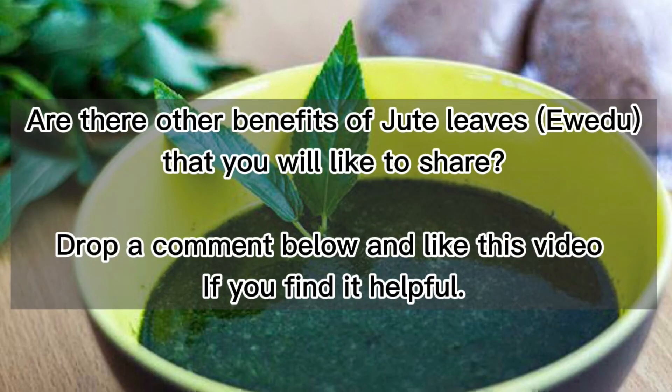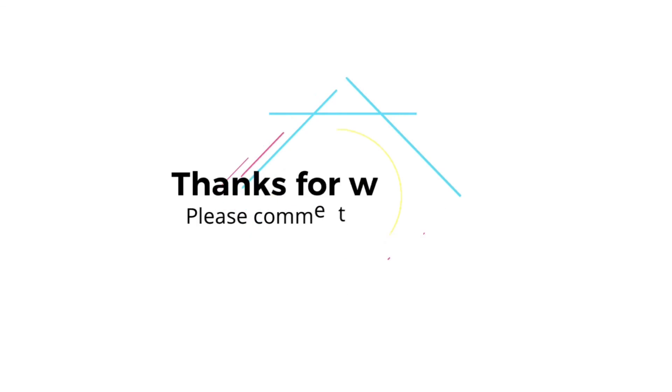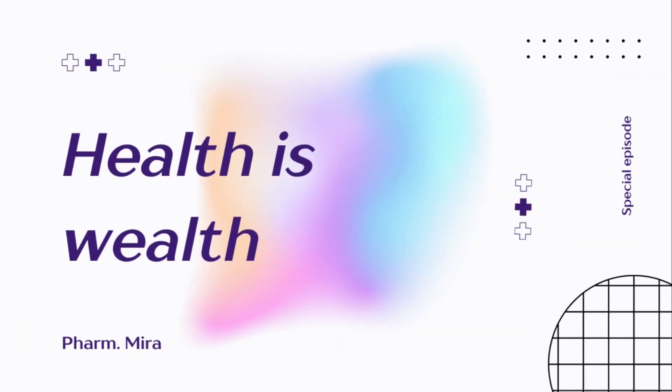Are there other benefits of jute leaves that you would like to share? Drop a comment below and like this video if you find it helpful. Don't forget to subscribe and turn on your post notification bell so you can be notified when a new video is posted. Thanks for watching and remember, health is wealth. See you next time. Bye!